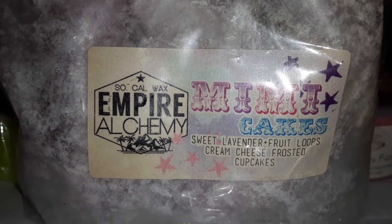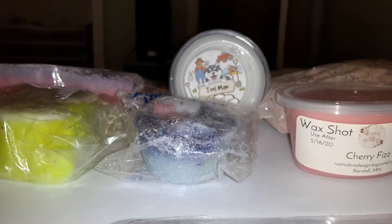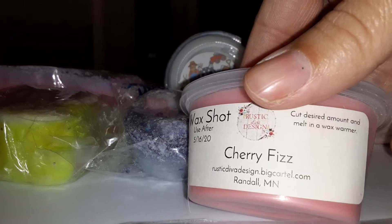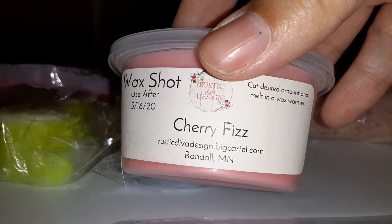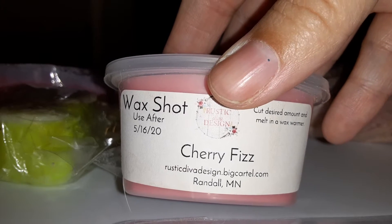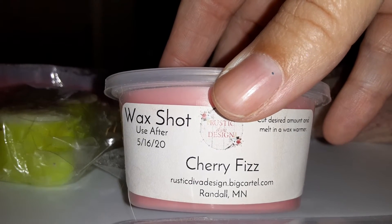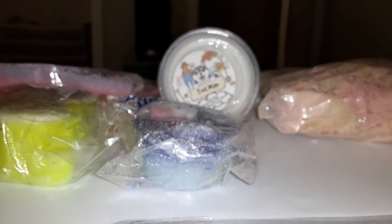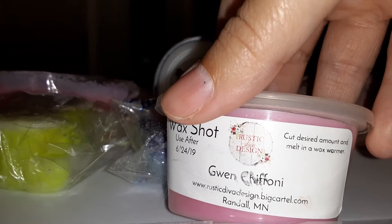Then we have Cherry Fizz from Rustic Diva Design. I don't know the scent notes but I'm guessing it's like cherry pop or something. Also from Rustic Diva Design we have Gwen Shifani.